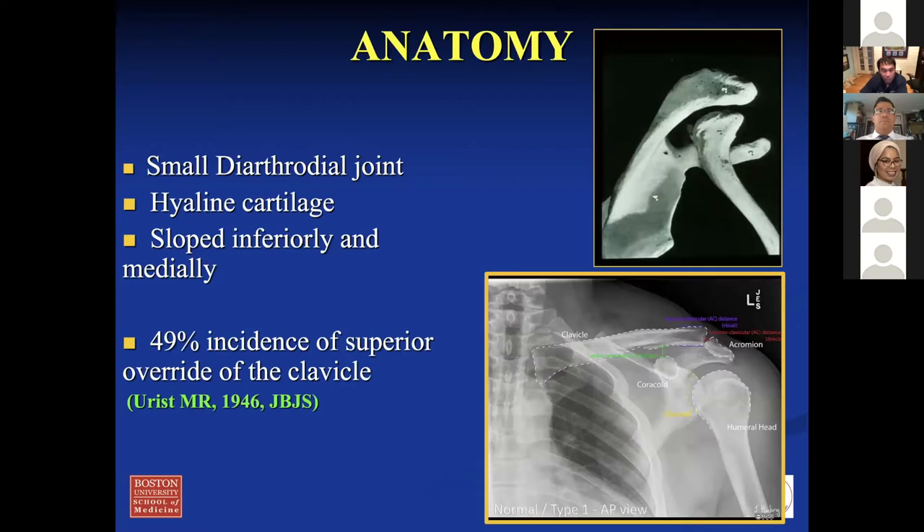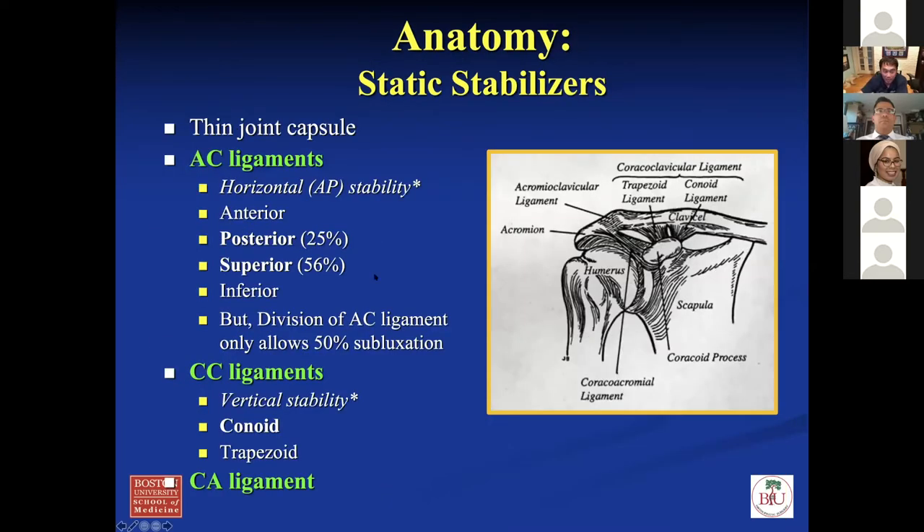Looking at anatomy — the AC joint is a small joint with cartilage, sloped inferiorly and medially. Because of that slant, you can't really inject this joint blindly in the office — it's very difficult to match the angle, especially with a narrowing joint. I always send these patients for ultrasound-guided injection. In 50% of AC joints, there's an override of the clavicle over the acromion. The AC ligament and capsule are mostly responsible for anterior-posterior and some superior translation — about 25% posterior and 56% superior stability. You don't want to disrupt the joint during surgery or you can cause AC instability.